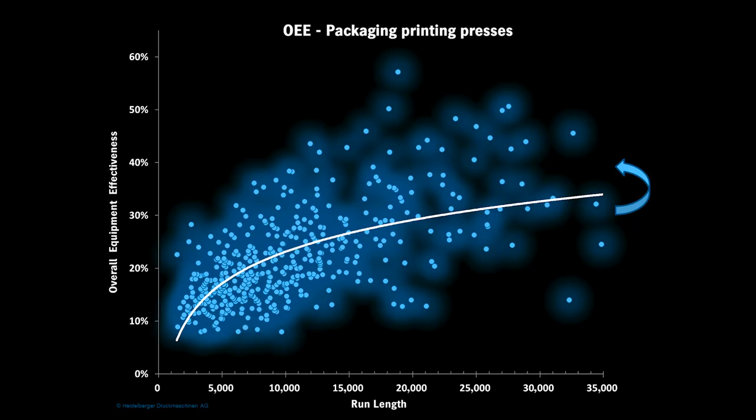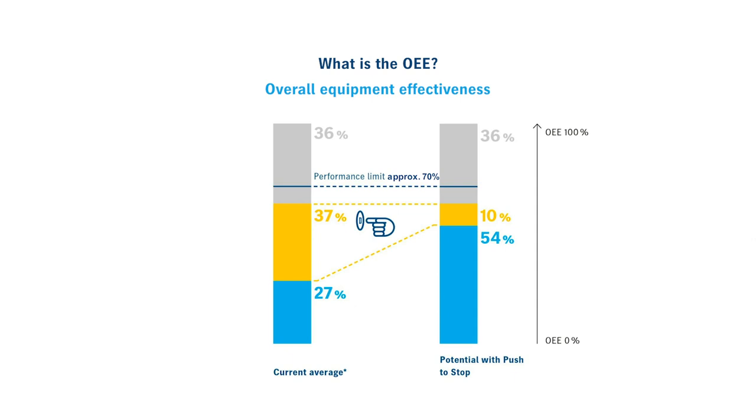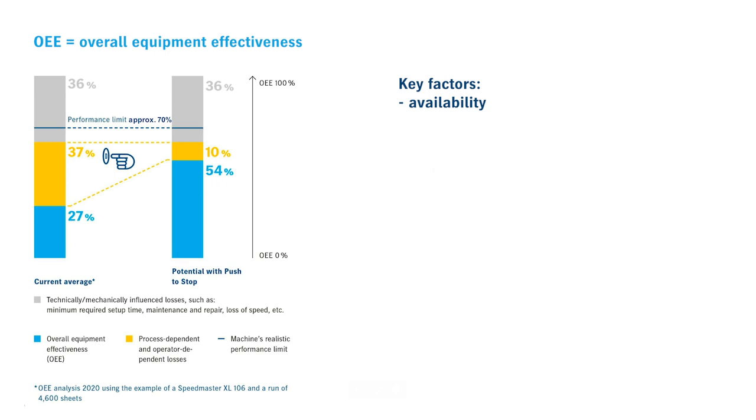What exactly is OEE? We have specifically evaluated data from 460 Speedmaster presses worldwide in packaging printing. Each press is a blue dot. The machines can all achieve similar printing speed, but the OEE achieved is still very different. OEE is the overall equipment effectiveness — an important key performance indicator for assessing how effectively a production system is operated. It is made up of the factors of availability, performance, and quality.